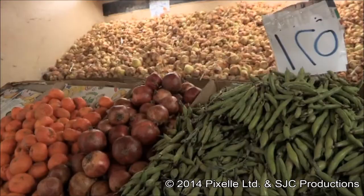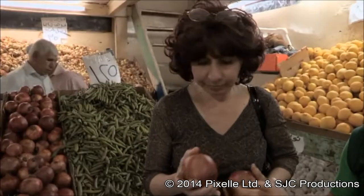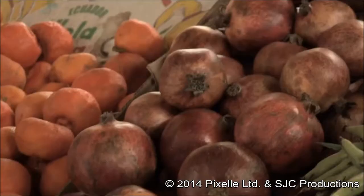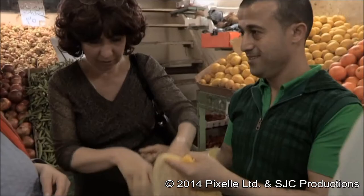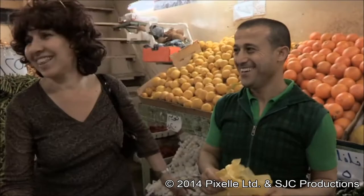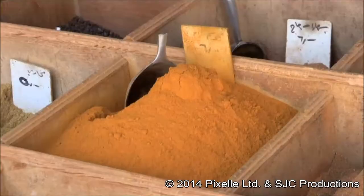First on our shopping list is fruit. What do you look for in a good pomegranate? Red color — that's the key. And I'm assuming it has to be firm as well. Hard. The vendor is Egyptian — that's why. Next, we need some spices, and this little spice shop looks like one of the best.